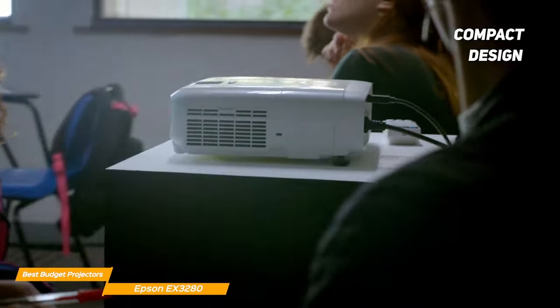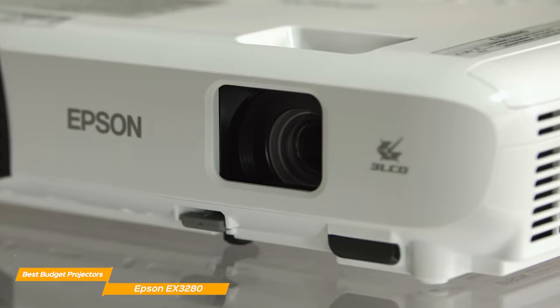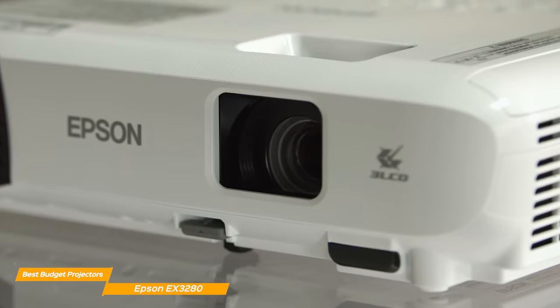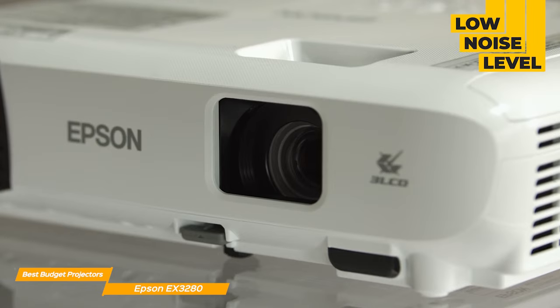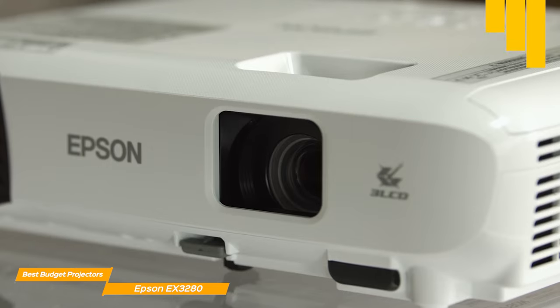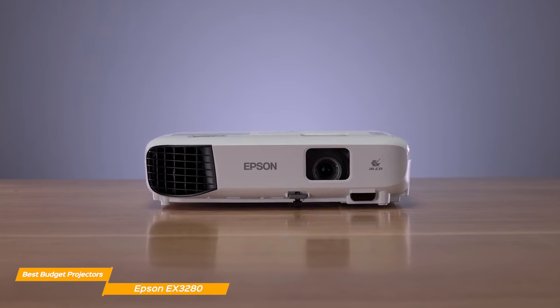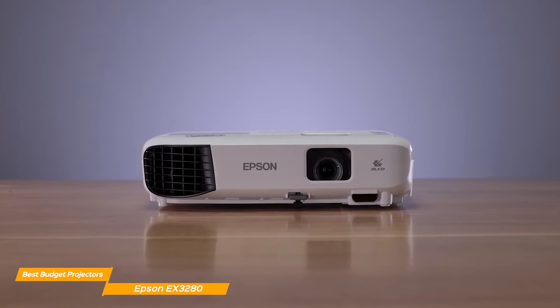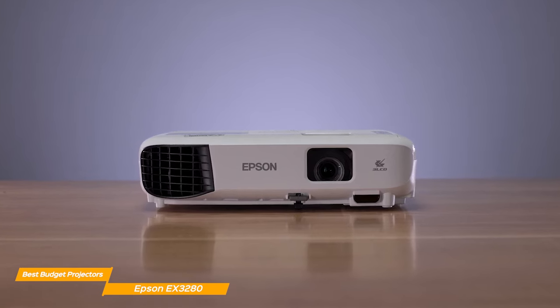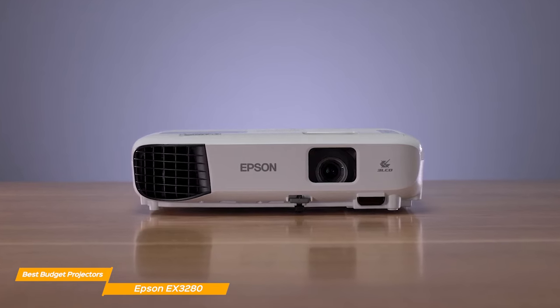With its compact design, the Epson EX3280 is an excellent choice for those looking for a portable projector. Whether you're traveling or just need to move it around the house, it's easy to move and store. It has a low noise level, so your presentation or movie night won't be interrupted by any distracting noise. So if you're looking for a high quality projector for your home or office, the Epson EX3280 is definitely worth considering, with its impressive brightness, resolution, and connectivity options.